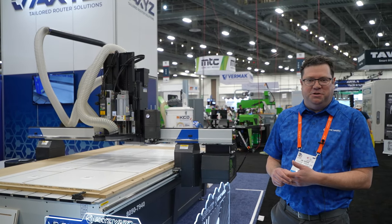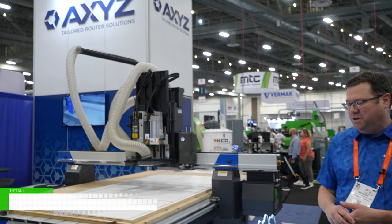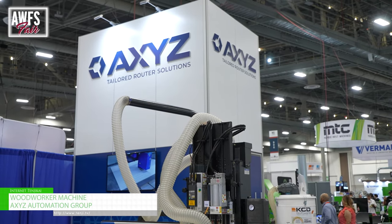Hi, I'm Jim Heenan from Axis Automation Group. We're here at the AWFS show showcasing our new woodworker machine.